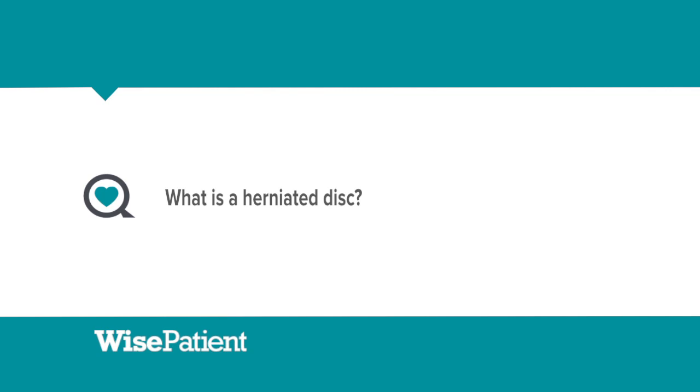The easiest way to conceptualize a disc herniation is to think of a jelly donut. The jelly resides within the confines of the donut. When the donut covering is torn, the jelly can come out. And that typically causes problems because the jelly is now living in a place that it's not supposed to be.